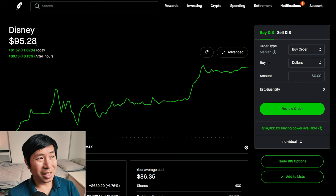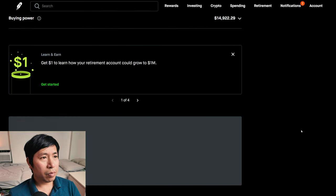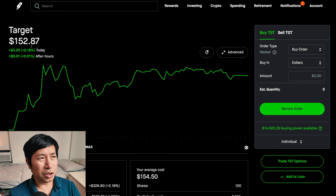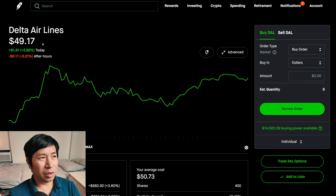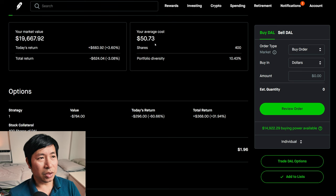I have 400 shares of Disney. Disney is at $95.28. My average cost: $86.35. My total return: $3,573.15. I have 100 shares of Target. Target is at $152.87. My average cost: $154.50. My total return: I am down $163.89. I have 400 shares of Delta Airlines. Delta Airlines is at $49.17. My average cost: $50.73. My total return: I am down $624.04.